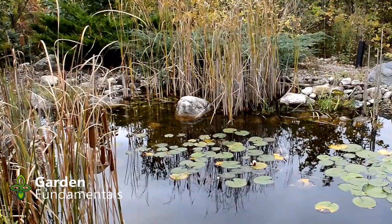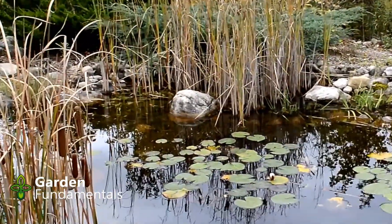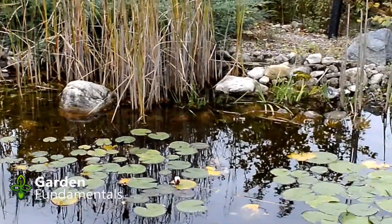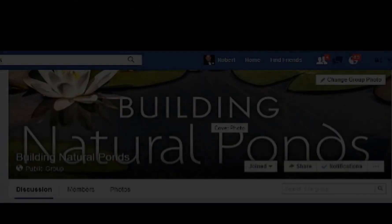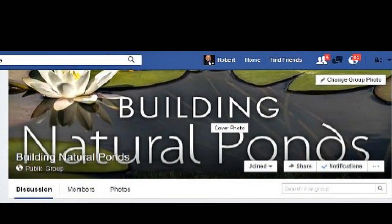And I went ahead and built the pond. Now, my pond does have a plastic liner, and apparently once you put in a liner it just can't be natural. My pond has now been in place for 10 years, and it works just great. I'm now convinced that you can build a natural pond yourself. And I'm not alone — over that 10-year period, a lot of other people have also tried building natural ponds, and we've now gotten together on Facebook in a group called Building Natural Ponds.